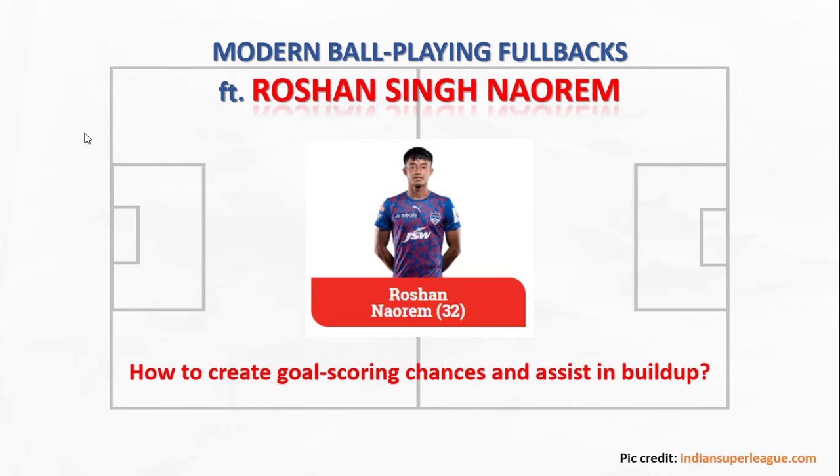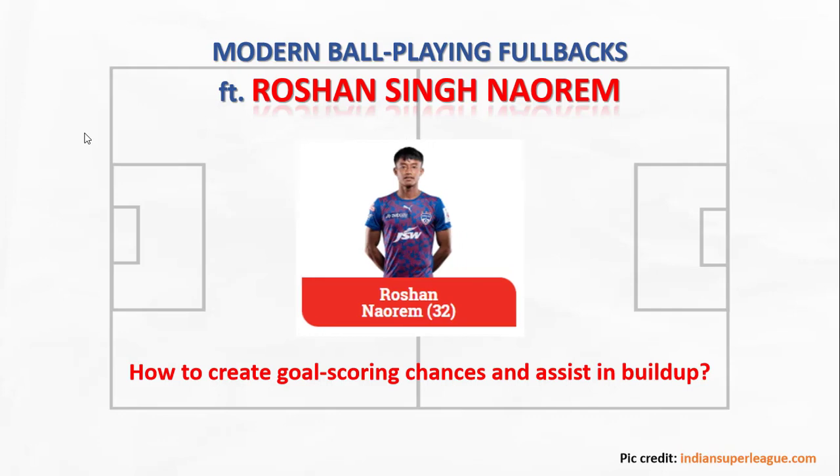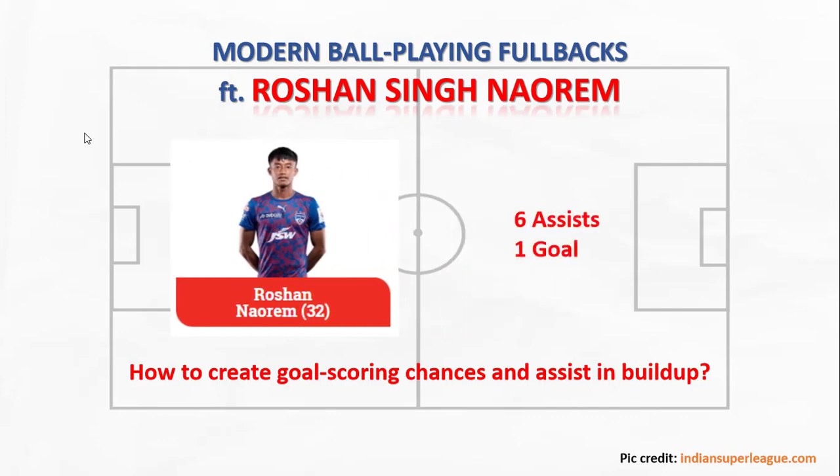Bengaluru's Roshan Singh has had a breakout season this year. With 6 assists and an amazing free kick goal in just 13 matches, he has numbers that even an attacking midfielder should be jealous of. But how is he able to create so many goalscoring chances, and why is he so crucial to Bengaluru's build up? Let's have a look in this video.